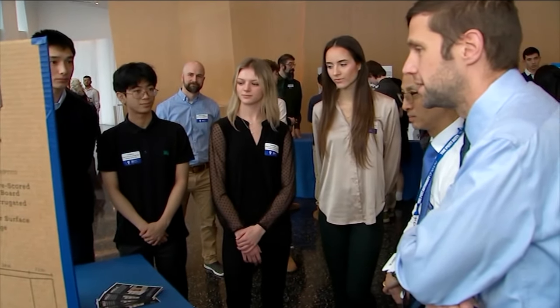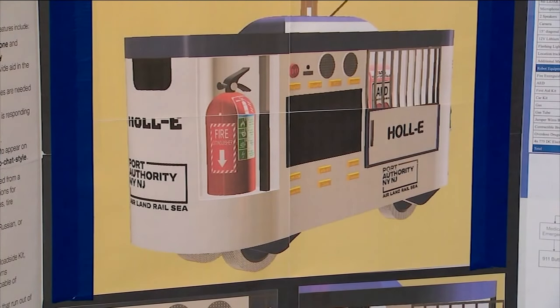Jenna Forte and her team from Bergen County Technical High School invented the Holley robot. It can address a variety of issues, like vehicle and mechanical issues, such as if a car runs out of gas or if they need any tools.